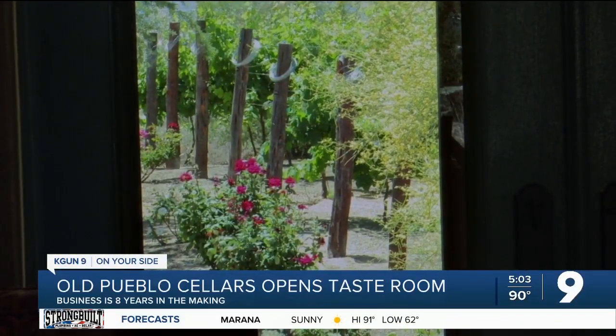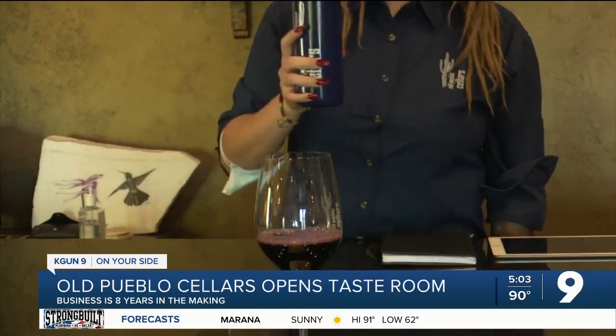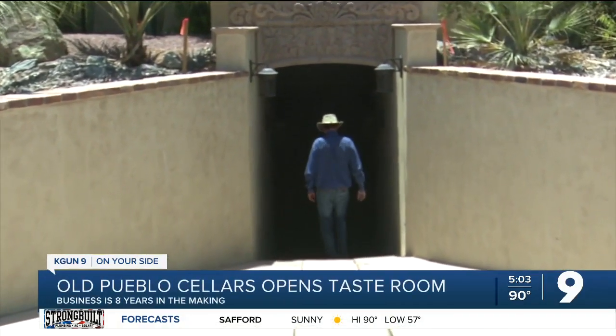After several years of harvesting the grapes, he was able to build a tasting room to showcase the wine. The first major harvest was in 2016, and that's the wine that we're selling now. Peloton says they do things differently during the winemaking process.